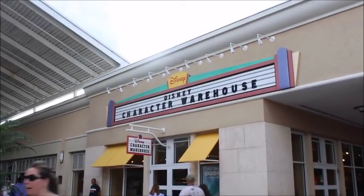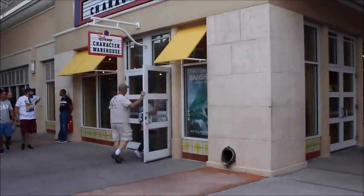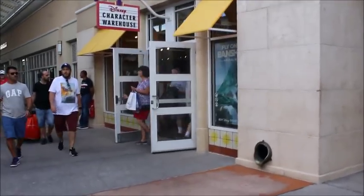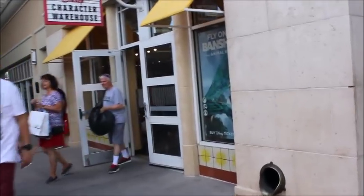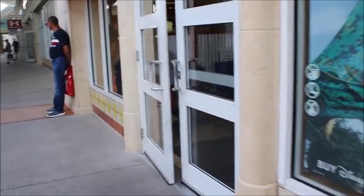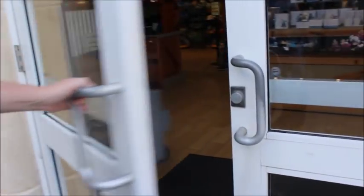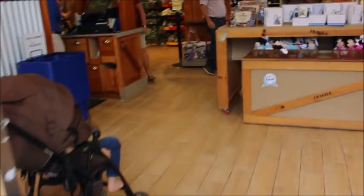We're here, it is March 1st, so we are coming back at you with the Character Warehouse walkthrough to see what they've got in here for March. I'm hoping to see Princess Half Marathon or Festival of the Arts merch, but we're going to take a look. It is also 4:19, I came after work, so I'm thinking stuff might be picked over from the morning.